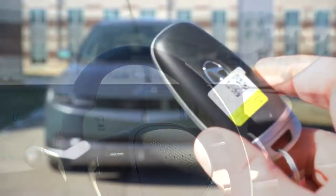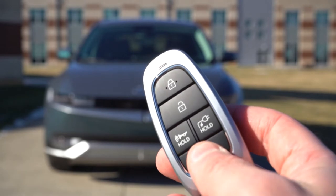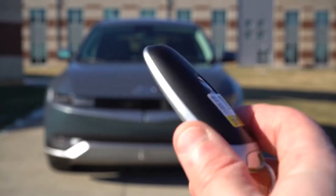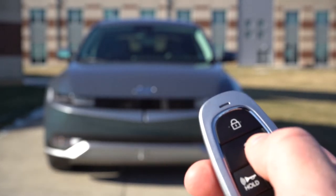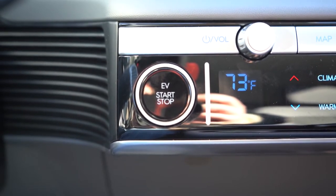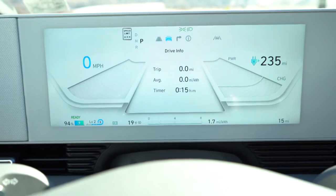The key features the Hyundai logo on one side; flip it over for lock, unlock, and remote start, which comes standard. There's also push-button start standard across the board, plus a digital key — just download the Hyundai app and use your phone as a key. There's also a button on the key to pop the charging port. It's all keyless entry with push-button start — press the engine start button just to the left of the climate control.